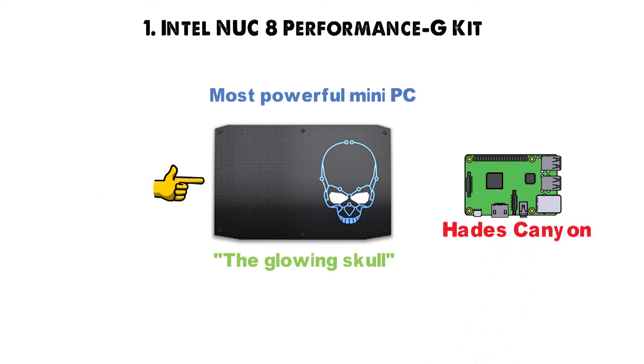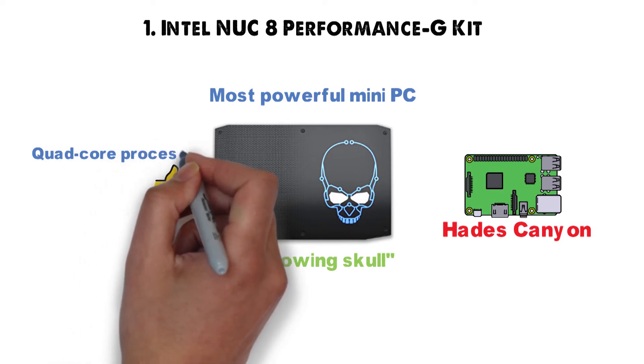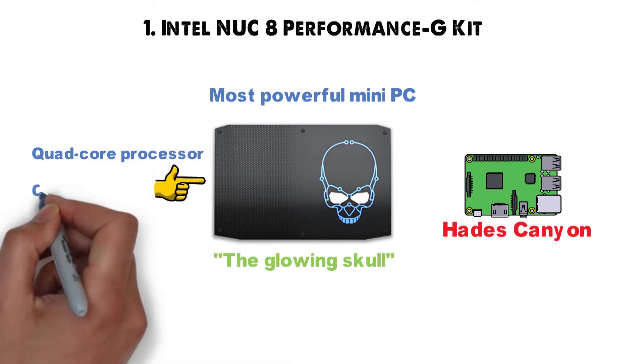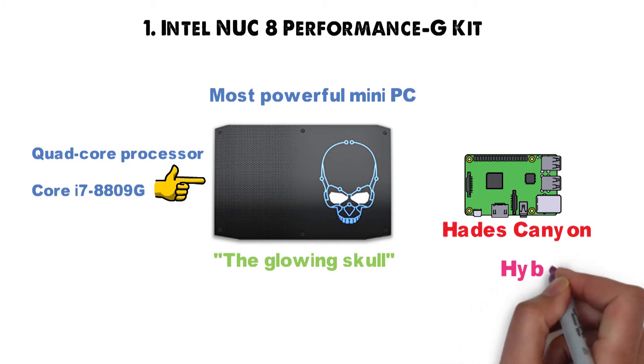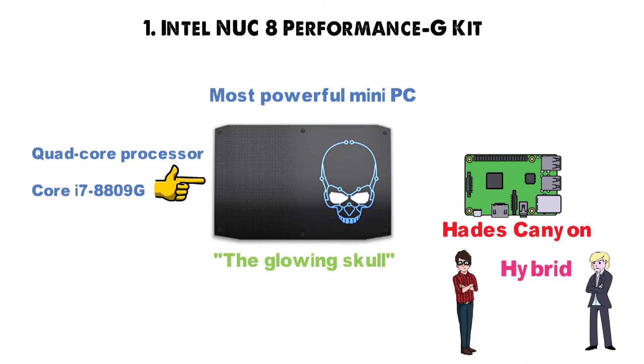It's worth mentioning that this little monster harbors a very special quad-core processor under its cool chassis, the Intel Core i7-8809G. This is some kind of hybrid, as it was developed in a historic partnership between the world's two bitter rivals, AMD and Intel.